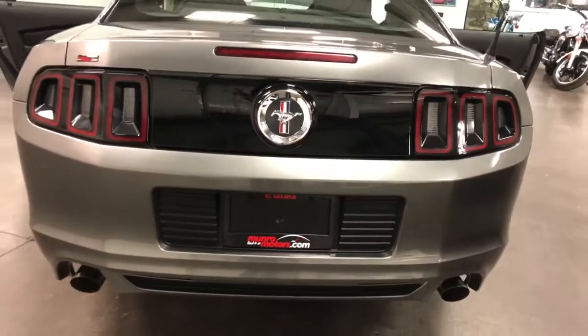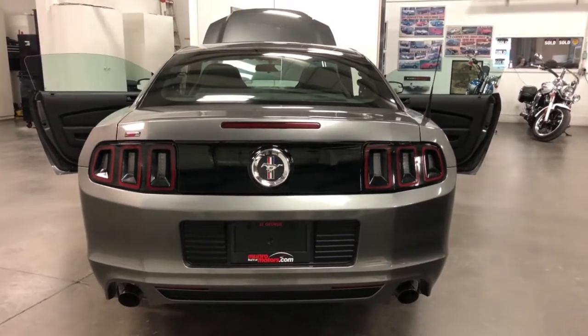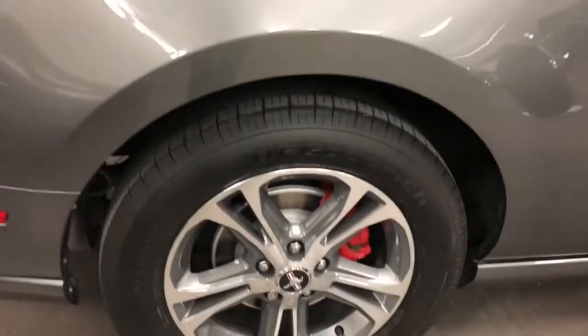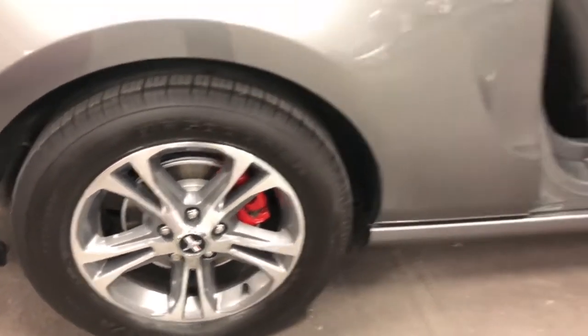On the back here, it's got the dual exhaust, the nice Mustang emblem in what used to be the gas door, which of course it isn't anymore, but good look though. Nice sequential tail lights, beautiful back windows, nice five-spoke wheels, painted rotors, painted calipers, great tires on it. It looks awesome.